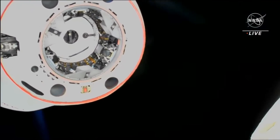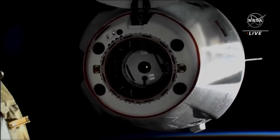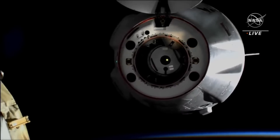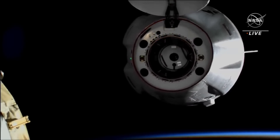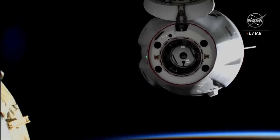Dragon is currently drifting away from the station, and you can see some burns here from their thrusters pushing them back slowly away from the International Space Station. Dragon departure was confirmed at 10:05 a.m., as Dragon and the International Space Station were flying 259 statute miles above Earth, above the South Pacific Ocean, off the coast of Hawaii.